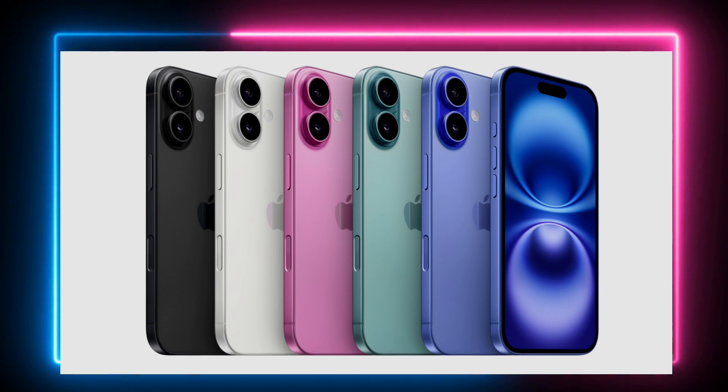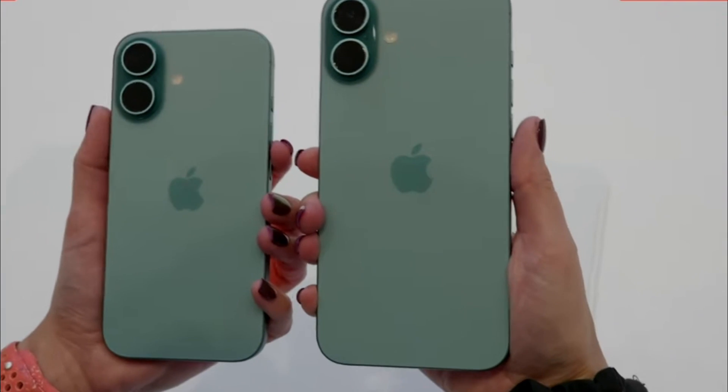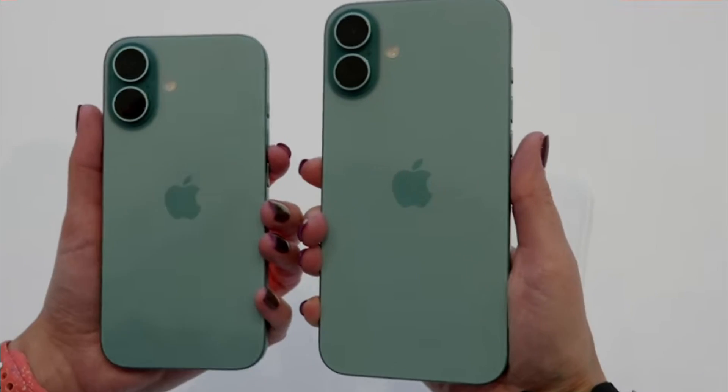The large OLED screen offers rich colors, deep blacks, and high brightness, making it excellent for media consumption and productivity.